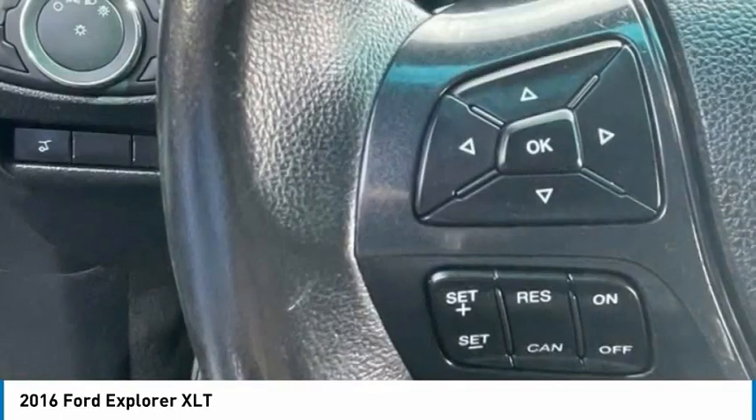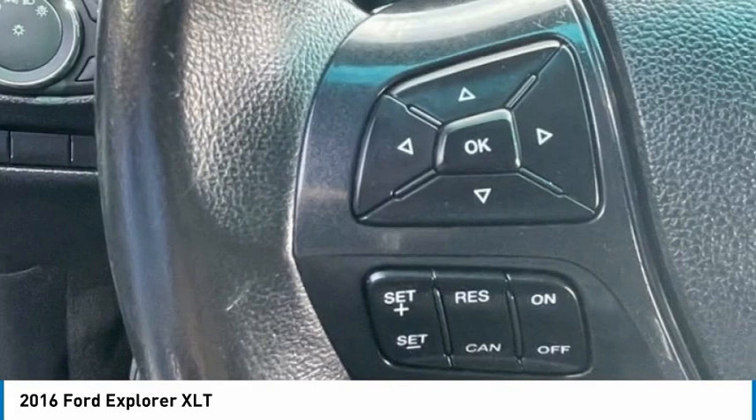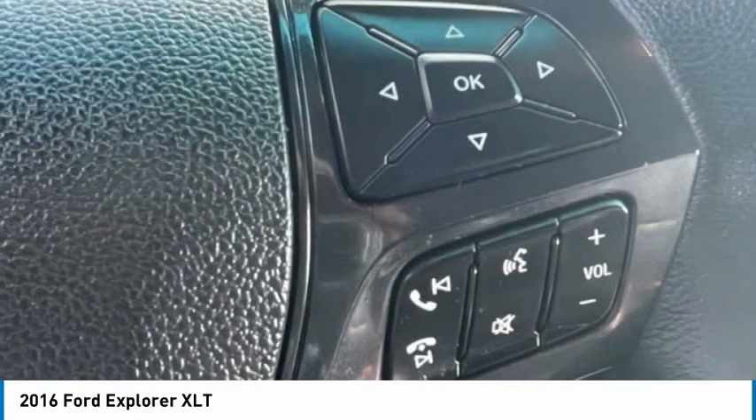Navigation system. Searching for a dependable vehicle that looks great too? You've found it. So stop in today.